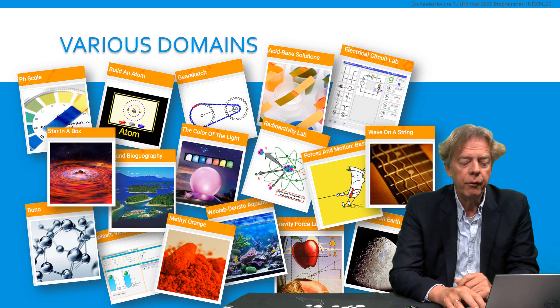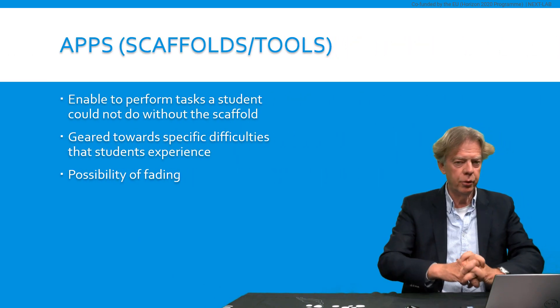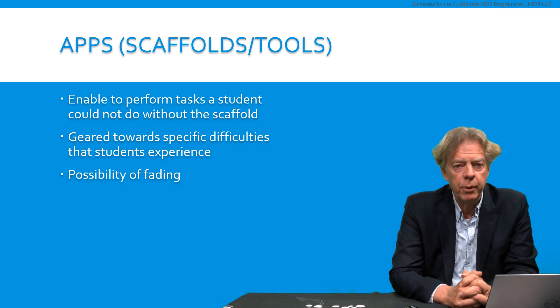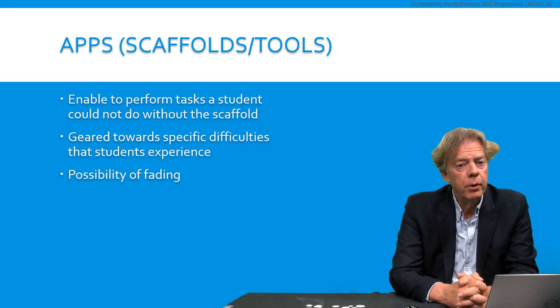Secondly, we offer a unique set of apps. Apps are little tools, or you might call them scaffolds, that enable students to perform a task that they could not do without a scaffold. The apps are designed in such a way that they help students to overcome difficulties that they experience. And they have the idea of fading, which means that you start with an extensive app, but you gradually can leave that app out of the learning environment so that students can learn on their own.